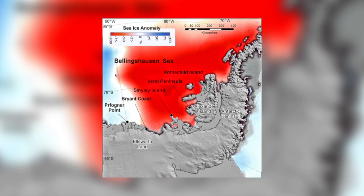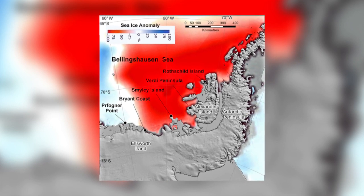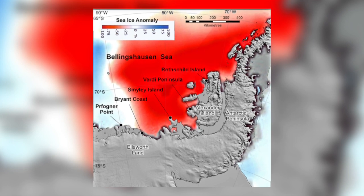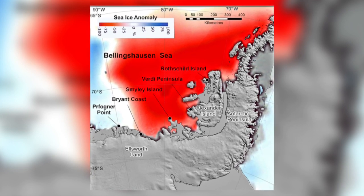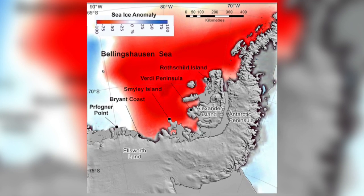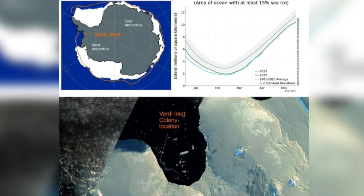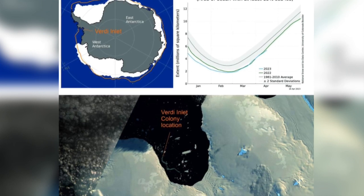There are five colonies, and all but one was affected by early sea ice loss. They were all visible from satellite in late October or early November, but by early December the colonies had been abandoned as the sea ice broke up. Fergie Inlet Colony was first discovered by satellite in 2018.